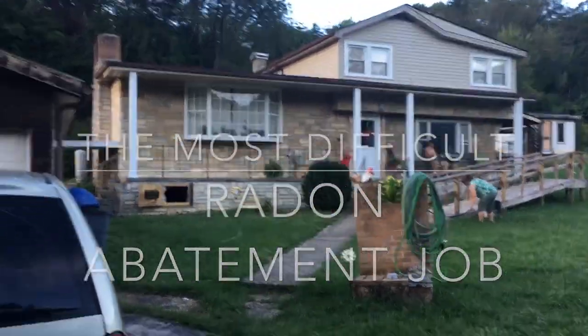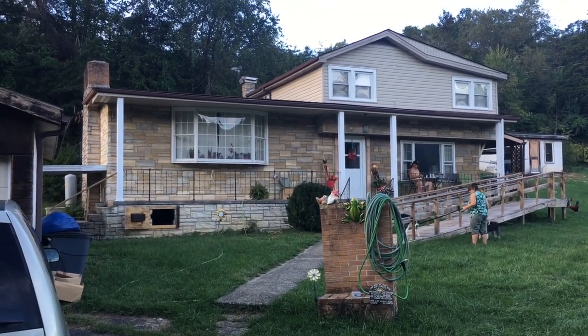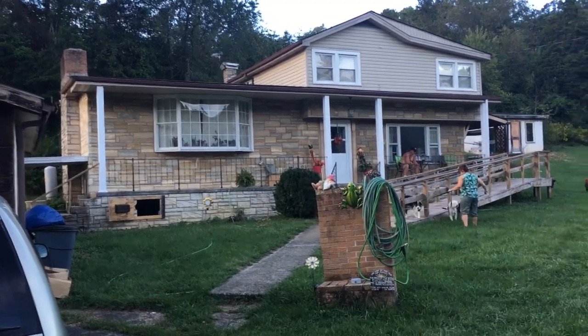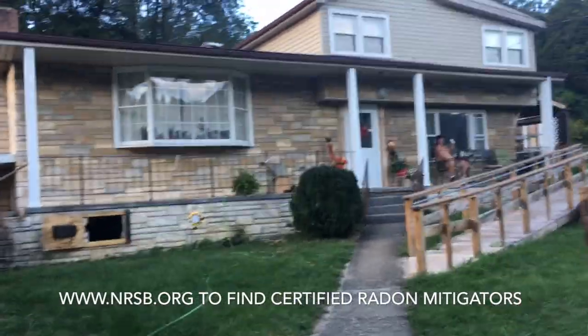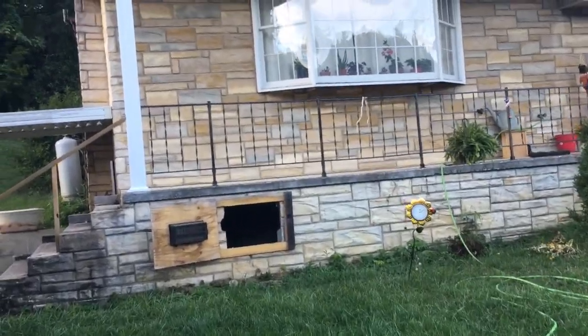Hi, my name is Scott. I'm a radon mitigator in Virginia and this is the most difficult job I've ever performed mitigation on. I make videos for other radon mitigators and those looking to get into radon mitigation. If you're a homeowner, check out www.nrsb.org — that's the National Radon Safety Board. Plug in your zip code and it'll put you in touch with a radon professional in your area.